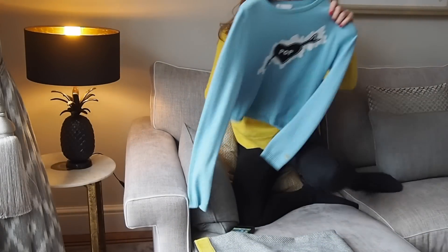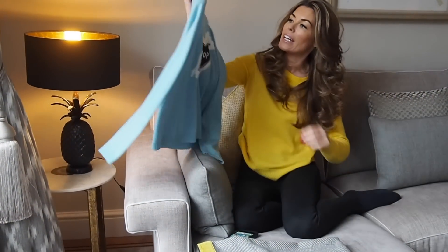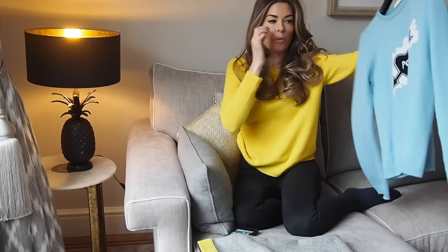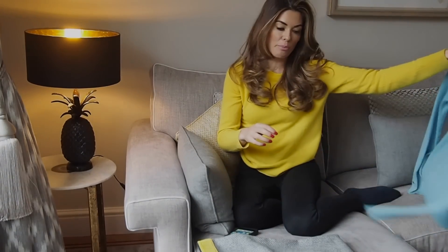Here is my blue sweatshirt that I wore with my white jeans on my trip to Mapperton, and it's by Bella Freud. I just love plain blue with a bit of a pop on it — it does actually say 'pop'. So there we go, that's the jumper.